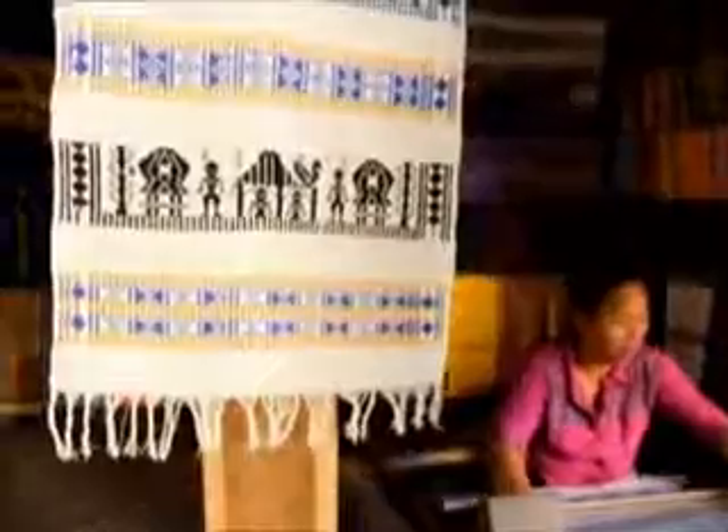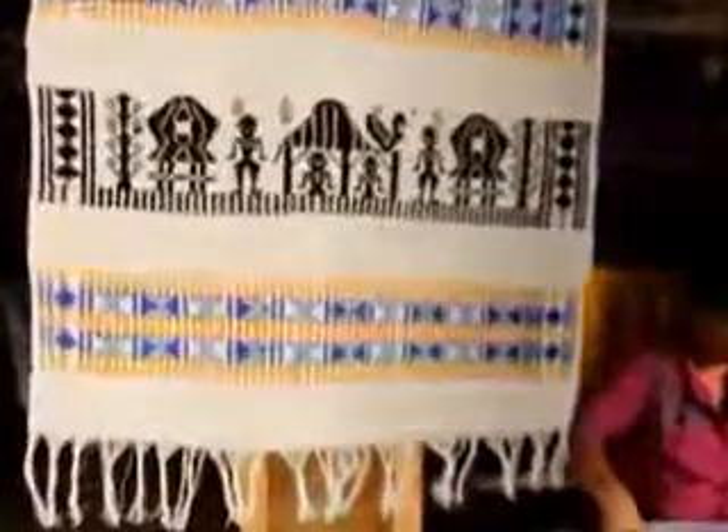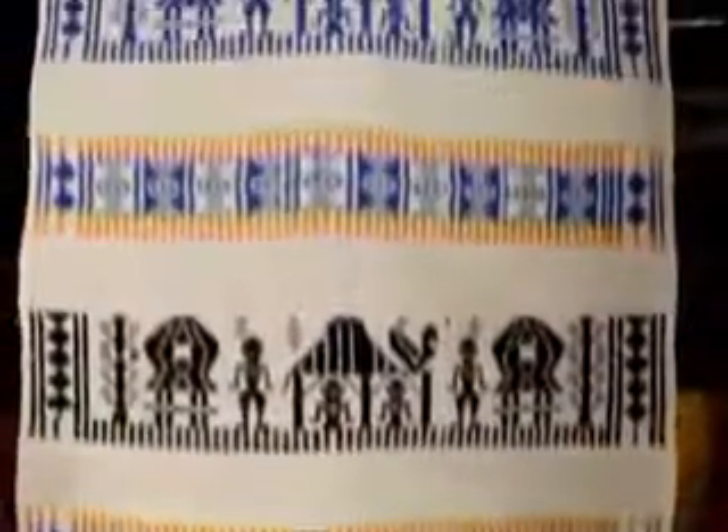Hal inilah yang membuat kain tenun dari dua desa ini terkenal dengan ciri khas berpola cerah. Ciri khas khusus dan desain tradisional yang menggambarkan gaya hidup kuno Pulau Lombok. Dengan motif rumah adat dan lumbung, serta motif kembang, masih mereka pertahankan sampai saat ini.